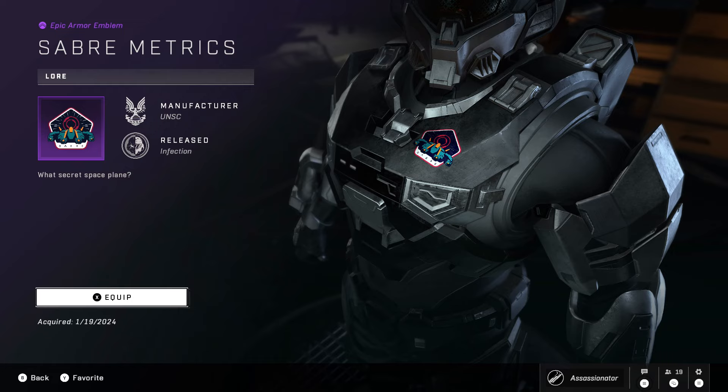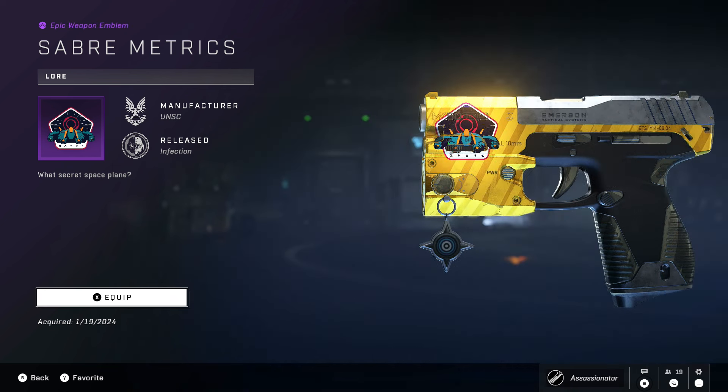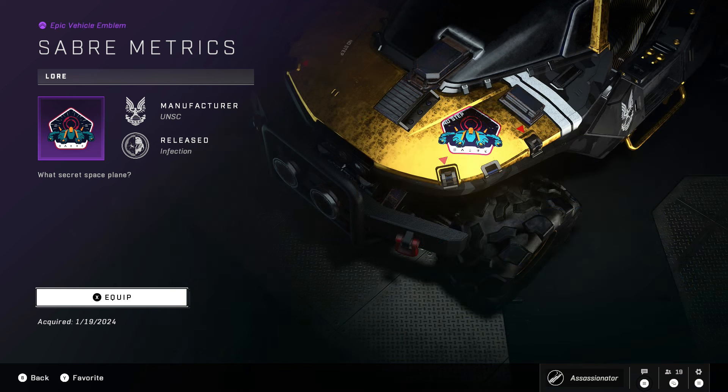Hello everybody, Assassinator here back with another Halo Infinite Twitch Drop informative video, informing about a Twitch Drop that's taking place right now. It actually started earlier today so you might have gotten it already. It is a brand new item — or rather four brand new items — because it's a nameplate emblem bundle set.